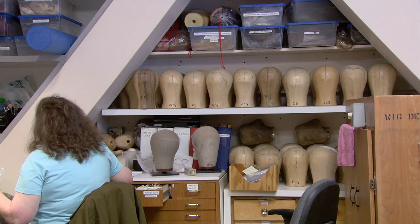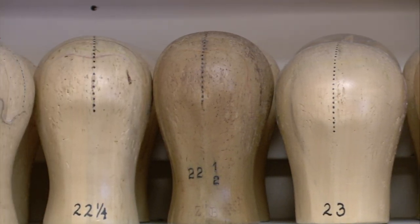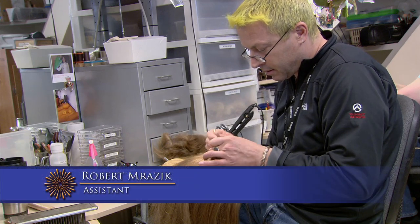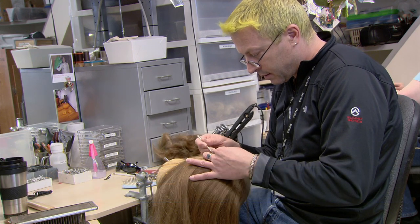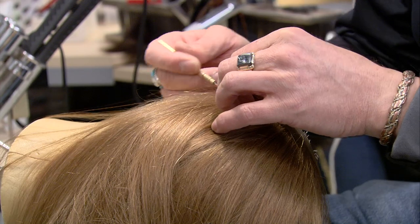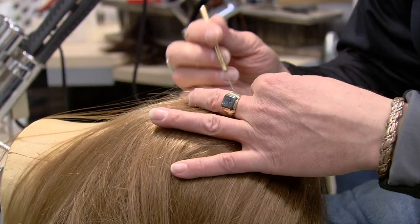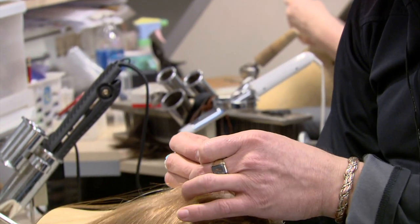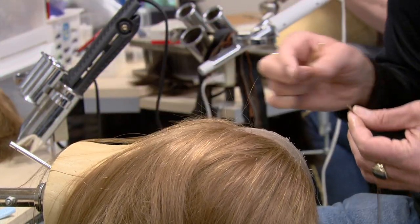Here you see some wooden head forms — these are used to build the foundation. The numbers on the front indicate the size of the wig being built, and Robert is also hand-tying a wig. In addition to fully hand-tied wigs, we sometimes use a commercial wig — what's called a wefted wig, which is knotted hair on strings. We disassemble the front part and add a new crown and lace front. This is a much less expensive process: the labor is sometimes three days versus six to ten days for a fully hand-tied wig.